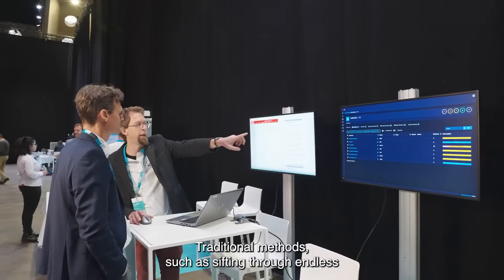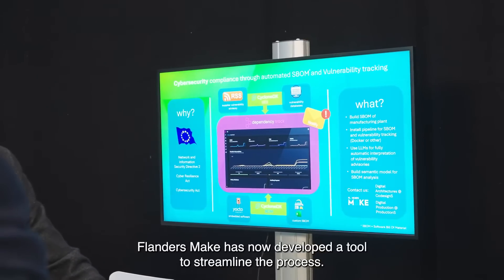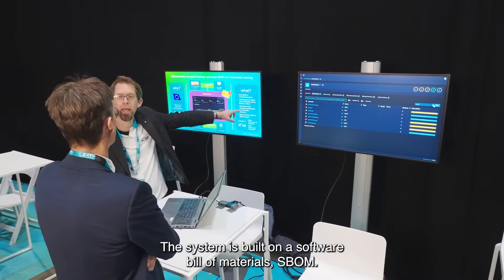Traditional methods, such as sifting through endless Excel sheets, are labor-intensive and inefficient. Flanders Make has now developed a tool to streamline the process. The system is built on a Software Bill of Materials, SBOM.